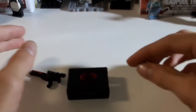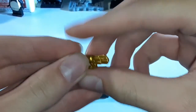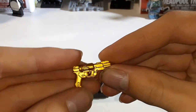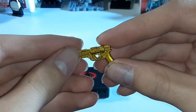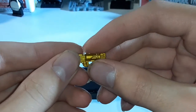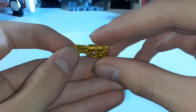Now on to my least favorite accessory: his gold pistol. There's nothing inherently wrong with it, but it's just kind of bland — it's just a weapon that'll be in the holster 99% of the time. It is done in nice gold though, with some nice revolver rounds sculpted on it.